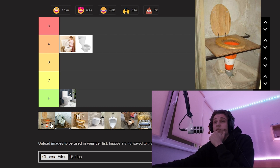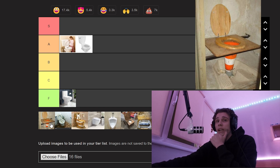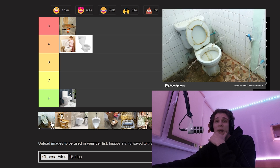A cone toilet. That's an interesting one. It's not bad, I kind of like it. The more I look at it the better it gets. You know what, that's an S tier — I love that.